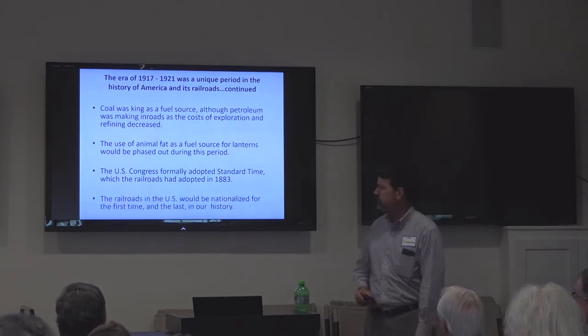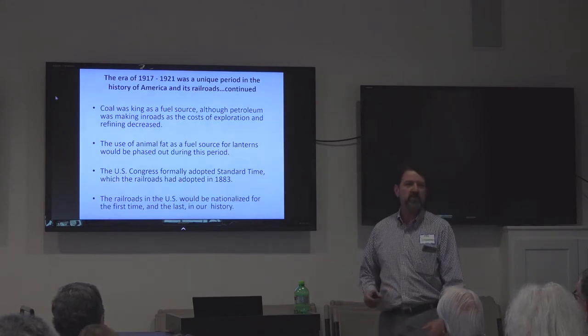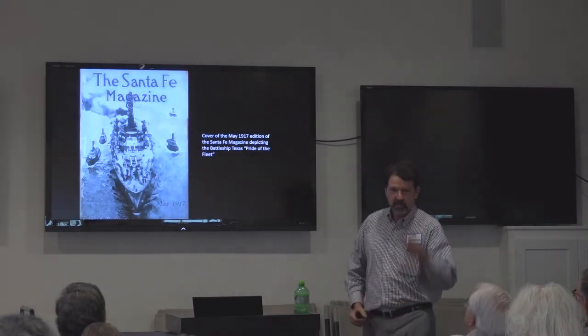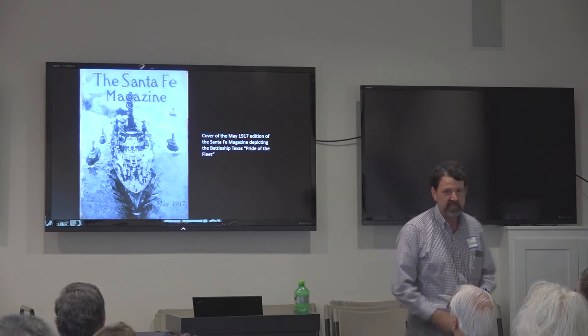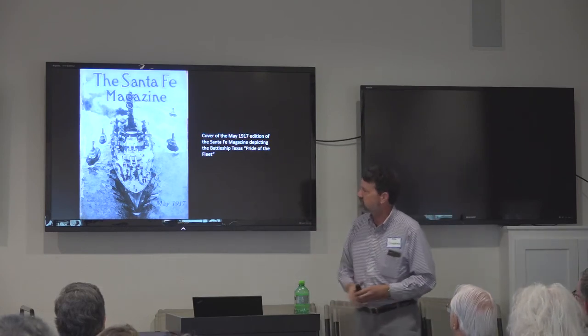The railroads in the U.S. were nationalized for the first and last time in our history. There's a lot that has come up just in the Centennial about changing some of our preconceived notions about what that actually meant and who actually wanted it to happen. I do have a whole slew of artifacts in the back — one of them is a May 1917 Santa Fe employee magazine with the Battleship Texas on the cover.